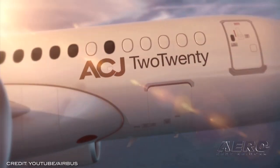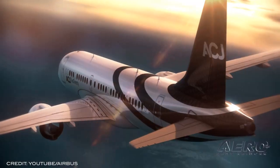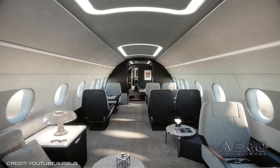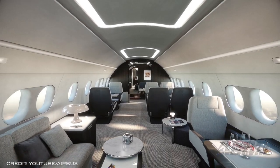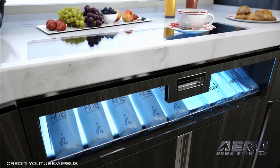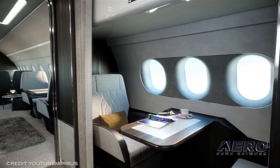Airbus Corporate Jets announced the sale of their newest, most advanced business jet, the ACJ220, to an undisclosed buyer somewhere in the U.S. Once produced, the plane will be delivered in the green to partner company Comlux, the exclusive cabin outfitter for the first 15 ACJ220 aircraft.